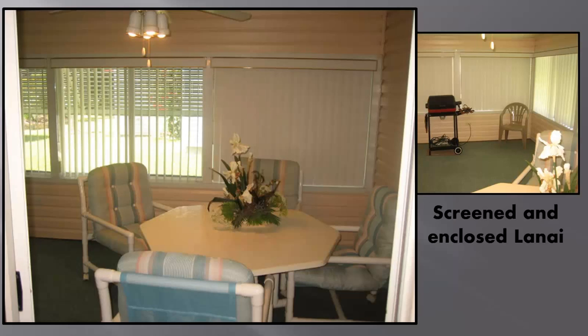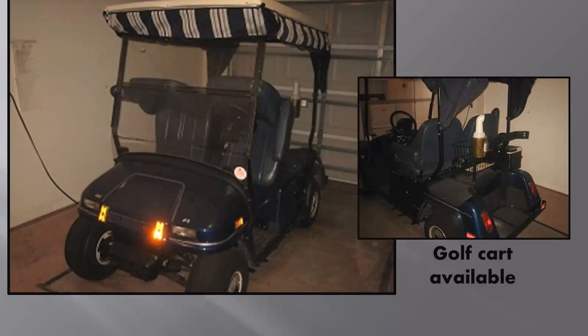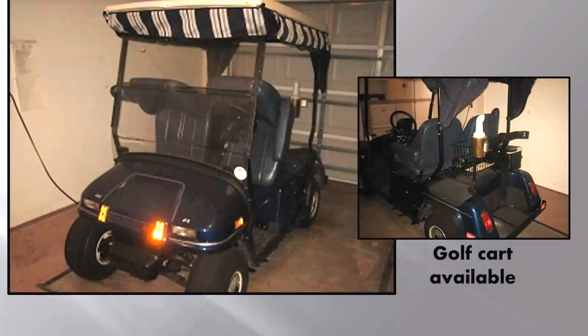Here we have the spacious lanai to enjoy the great Florida outdoors. This unit has an electric golf cart available at a modest up charge — certainly much less than a commercial rental.